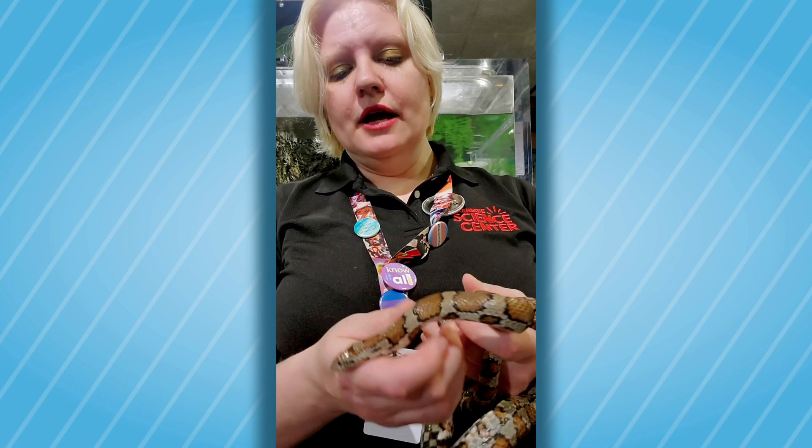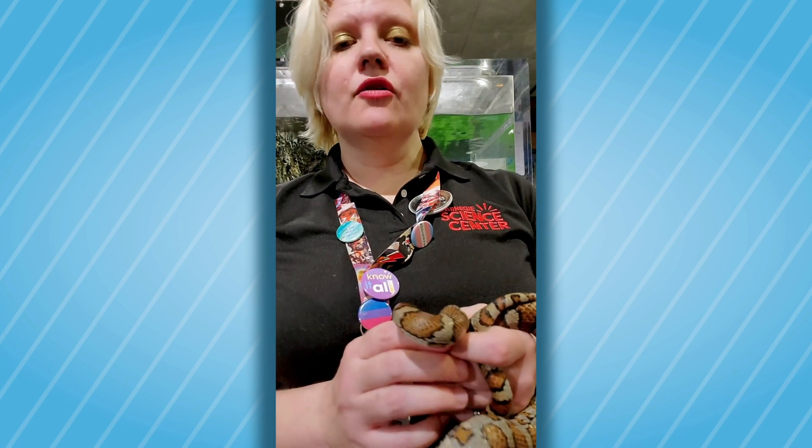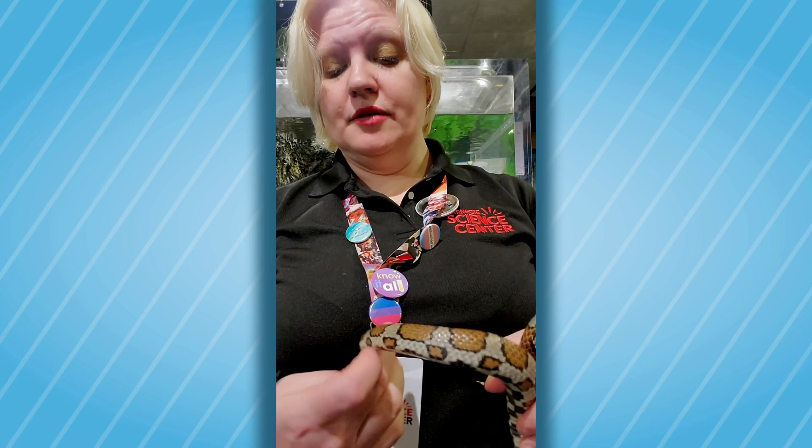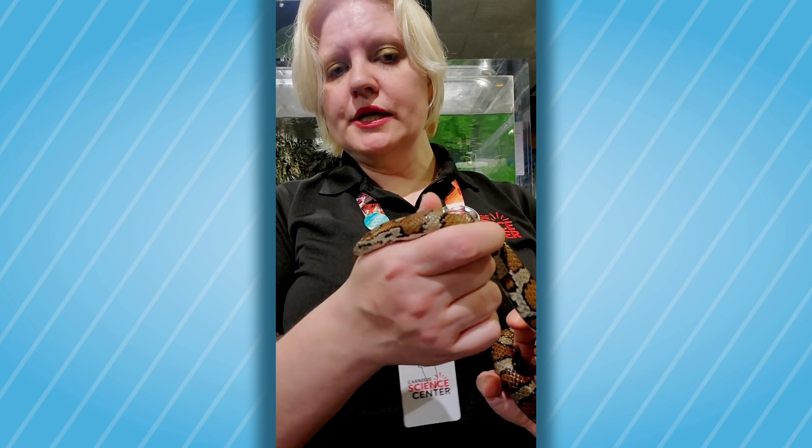Here at the Carnegie Science Center, we feed him a mixture of small mice, and he also gets quail chicks to fulfill his diet. A variety is very important for our snakes to remain healthy. He is now about five years old, which is fairly young.